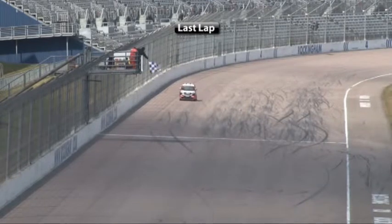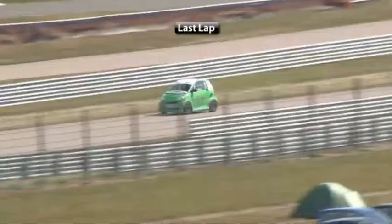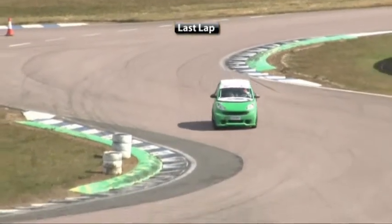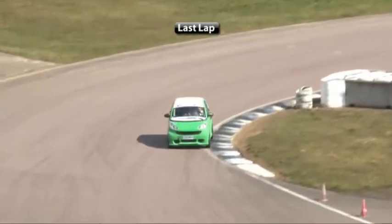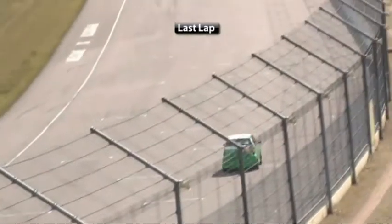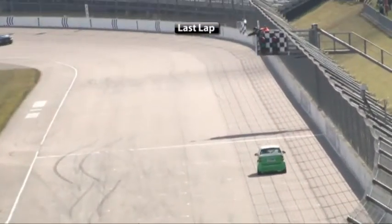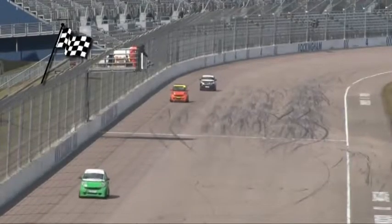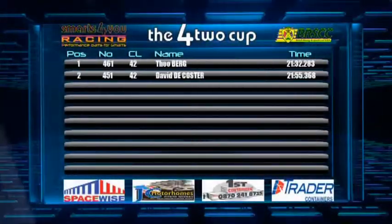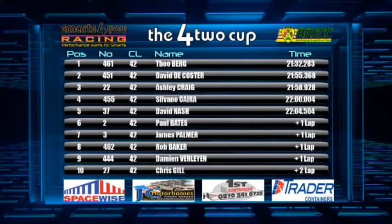Silvano Cara closing up again — this is where he had the issue earlier on. Still there in third place. Ashley Craig reasonably close in fourth. But there's the chequered flag — the first win of the year for Theo Berg. He opens his account well. Look at the lead he's got. Second position going to David Da Costa. Ashley Craig's got into third — an inspired last lap, coming from many lengths back to go through for third. David Da Costa takes second, and there in orange is Ashley Craig — a superb third place. The results: Theo Berg wins, David Da Costa second, but gets fastest lap. Ashley Craig third, then Silvano Cara, David Nash fifth, Paul Bates sixth, James Palmer in seventh, then Rob Baker, Damien Villet in ninth and Chris Gill in tenth.